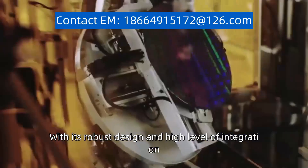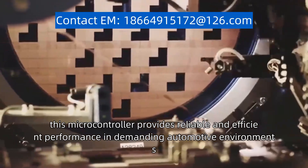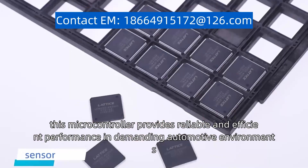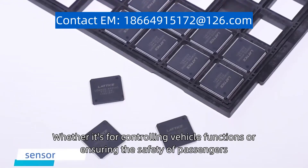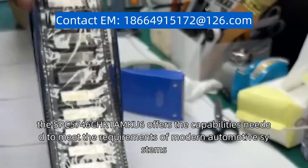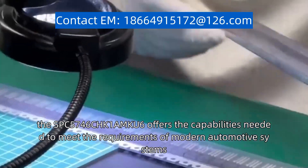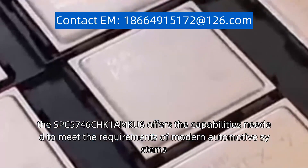With its robust design and high level of integration, this microcontroller provides reliable and efficient performance in demanding automotive environments, whether it's for controlling vehicle functions or ensuring the safety of passengers. The SPC5746CHK1AMKU6 offers the capabilities needed to meet the requirements of modern automotive systems.